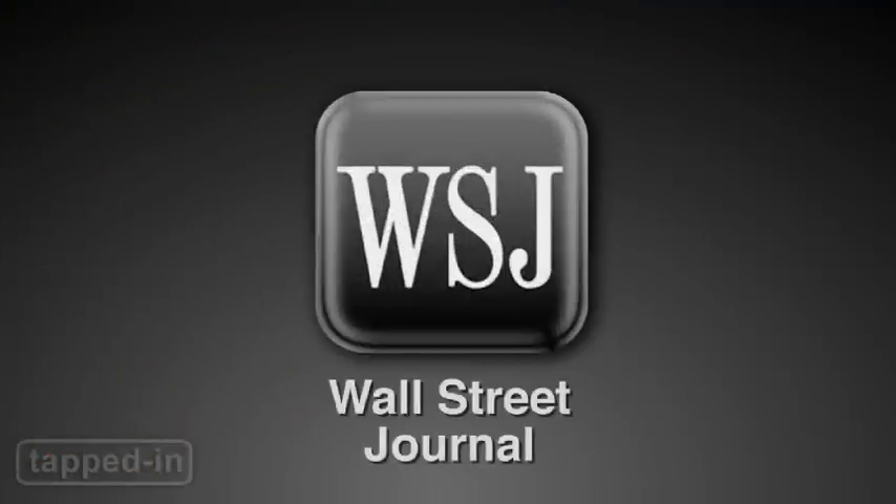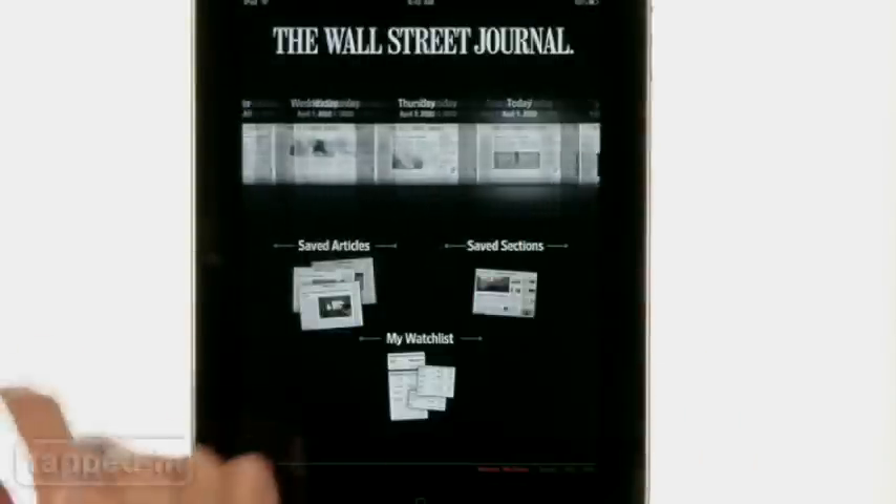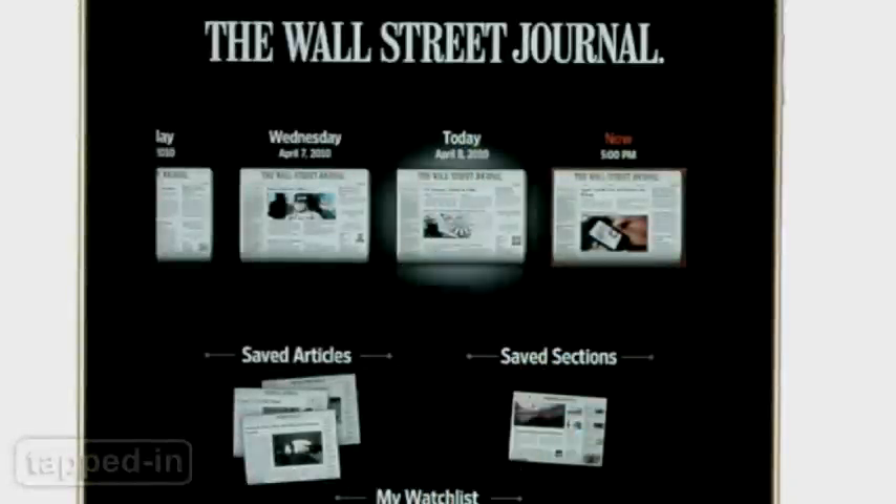The Wall Street Journal — which, full disclosure, is owned by our parent company — has used the iPad to make a hybrid of their newspaper and website. For the most part, it works, especially if you subscribe. Choose from an archive of papers or the up-to-the-minute edition.